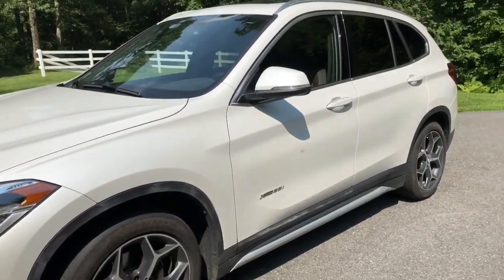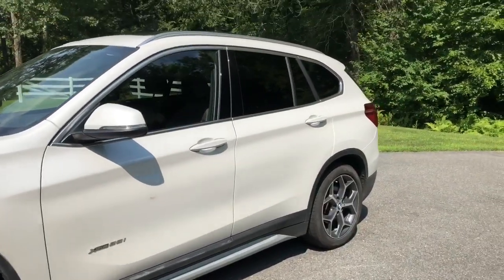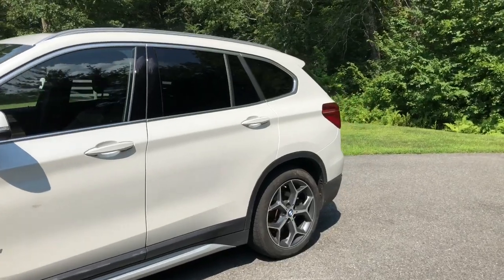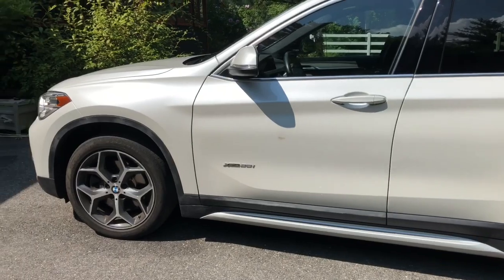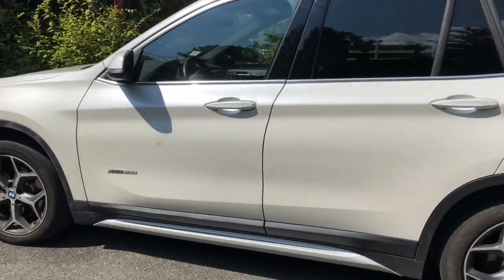For 2016, the BMW X1 received a small facelift, which gave it more aggressive bodywork, a longer backseat, and got rid of the old high-output six-cylinder for a more efficient two-liter four-cylinder.